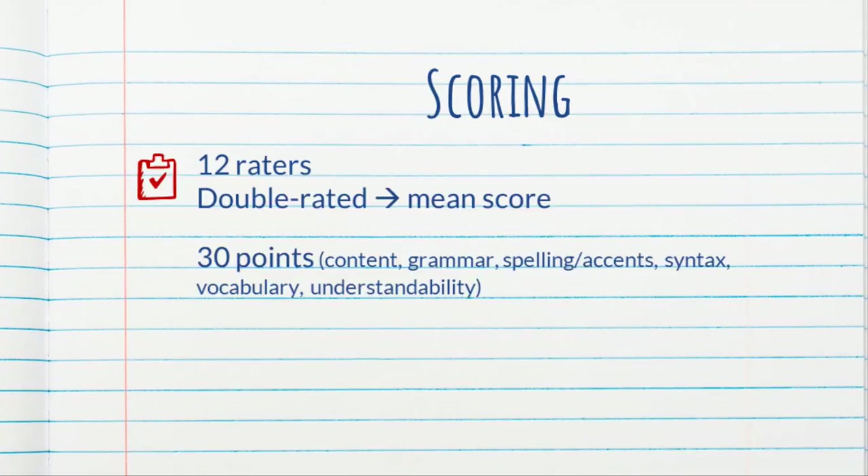Everything that the students wrote was scored by different raters — 12 raters total, because there were a lot of essays. Each composition was double-rated, scored by two people. The raters assigned a total score out of 30 points, with five possible points for each of these six categories: content, grammar, spelling, accent, syntax, vocabulary, and understandability.